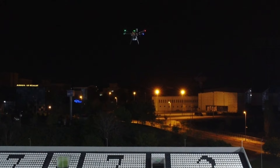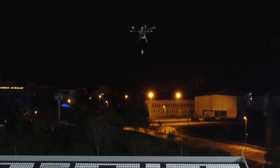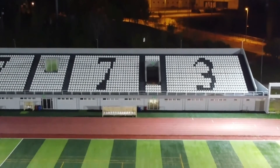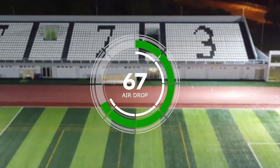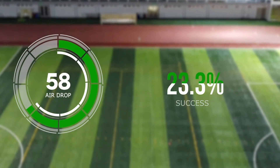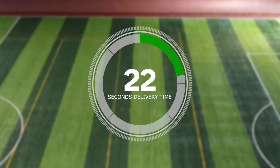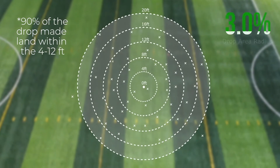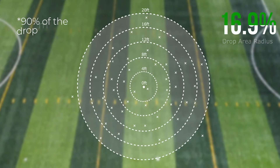The airdrop subsystem was tested numerous times, both on the ground and in the air, to evaluate its safety and reliability. The mechanism worked as intended, ensuring safe and gentle delivery. Airdrop was attempted 67 times; 58 of them landed and stayed in the drop area and were considered successful. On average, one drop takes 22 seconds to reach the ground, and successful drops stayed approximately within 86% of the drop area radius.